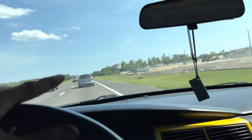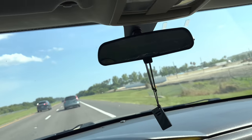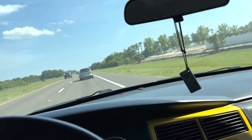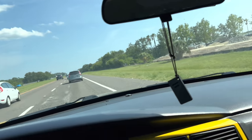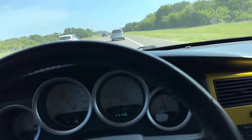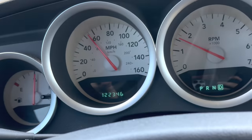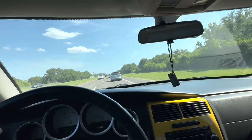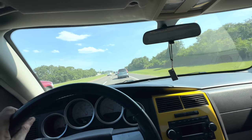Hello everybody, good day to you. Welcome back. We are riding around on an extensive test drive in a 2006 Dodge Charger 5.7 liter V8. It's got 122,346 miles on the odometer. Customer states the vehicle randomly stalls sometimes.